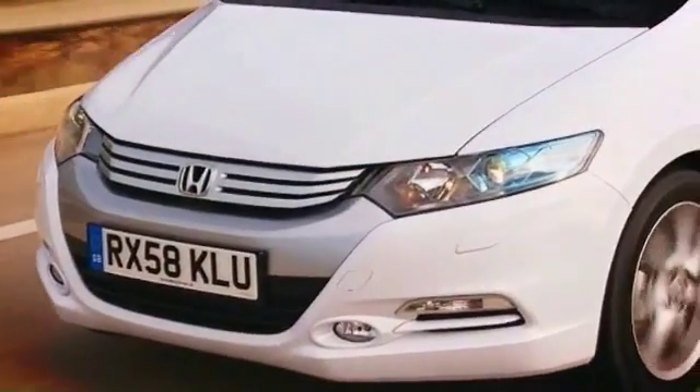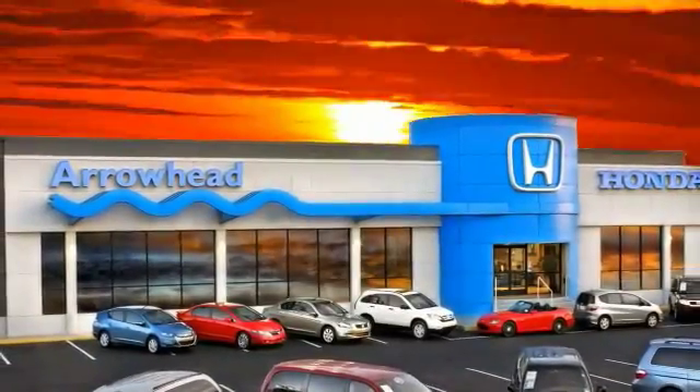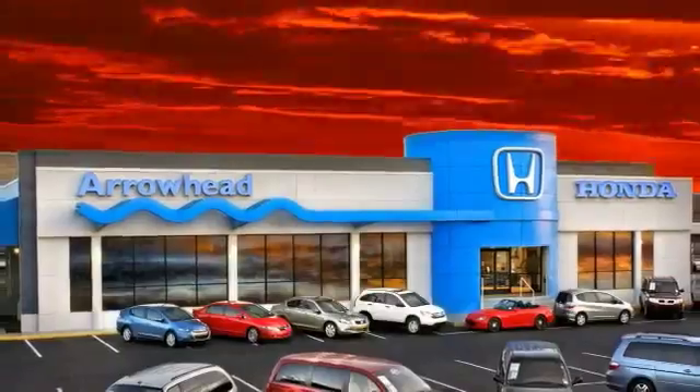At Arrowhead Honda, our goal is to assist you in making a competent decision. Our friendly, professional staff members are here to answer your questions and listen to your needs.